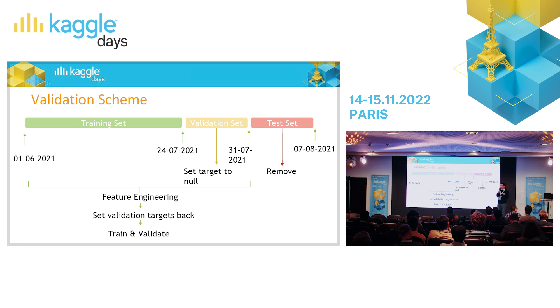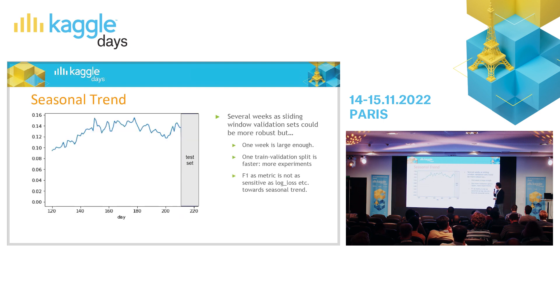After you iterate and generate your best model, at the very end you can train with all the available data before you submit. There was also some seasonal trend — users tend to return a little bit more on some days and a little bit less on others, probably due to discounts or campaigns. To avoid such problems, one should use a time sliding window validation scheme, like in the morning session.